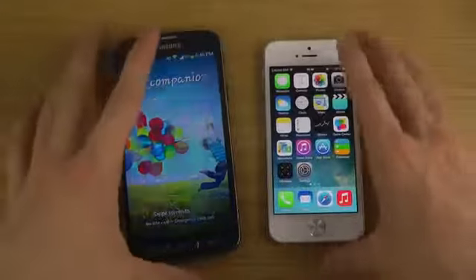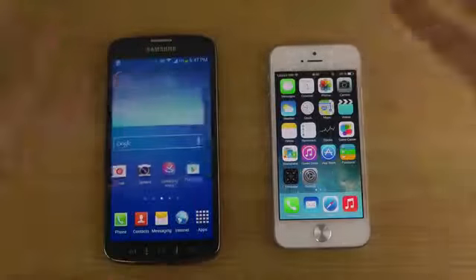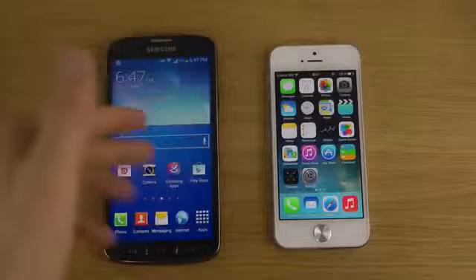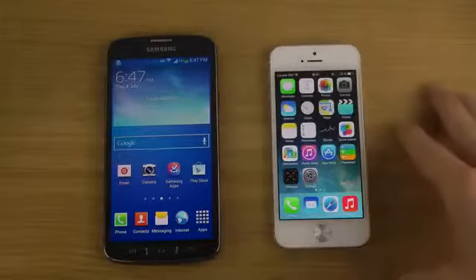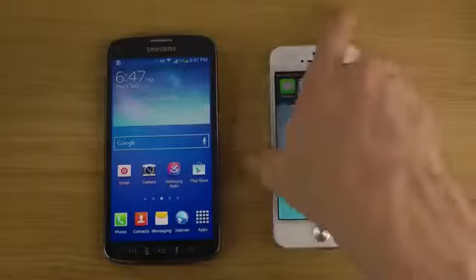The first thing is that you can have widgets on the Galaxy S4 Active. I think it makes the phone feel pretty cool that you can customize the interface more. There could be widgets with things going on on the screen, which is pretty nice, where Apple still just has no widgets — even though Apple has made some pretty cool updates with the Control Center in iOS 7.